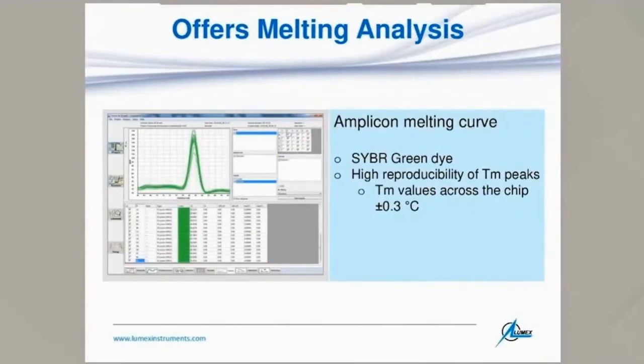Melting analysis can also be done by this system using a SYBR Green dye. It is highly reproducible — as shown in the image, 30 amplification curves show a variation of only plus or minus 0.3 degrees Celsius.